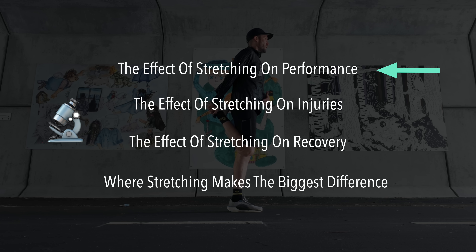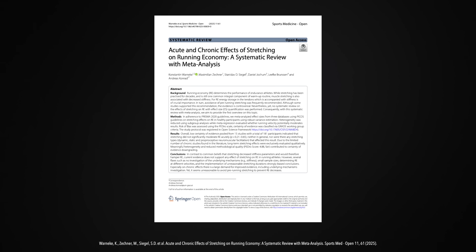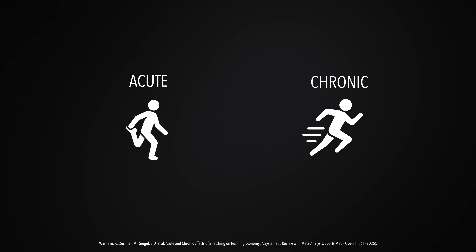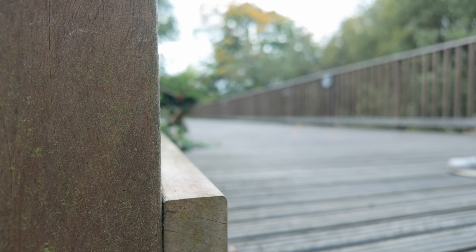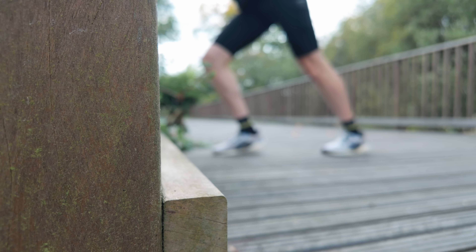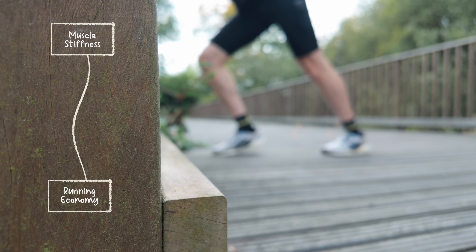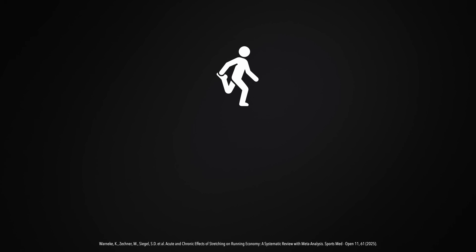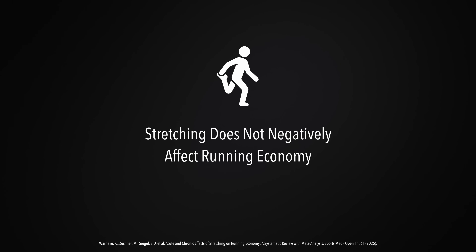Now that we know what stretching really means, let's talk about the big question — does it actually improve performance? A recent scientific review from 2025 looked at the acute and chronic effects of stretching on running economy and found something interesting. You may have heard that stretching before a run makes you run slower because it decreases muscle stiffness, and muscle stiffness is linked to better running economy. But when the researchers dug into the evidence, they found that stretching doesn't negatively affect running economy at all. Doing a few stretches before your run does not suddenly make you less efficient. That's a myth.